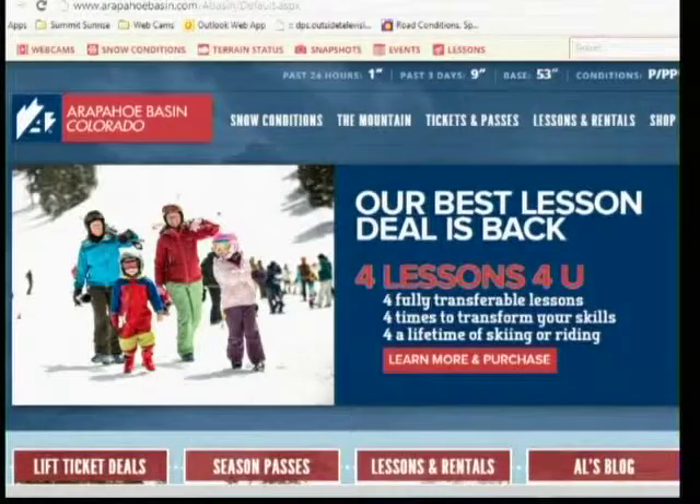We have a kids' half-day and kids' full-day lesson. If you're looking for an affordable way to get your kids on the mountain, A-Basin is the way to do it. We have this awesome program called Four Lessons For You — it starts at $2.99. It gives you four fully transferable lessons — $2.99 for four lessons for anyone. So if you have two kids, they can each take a lesson on the same day. We want kids to be coming back. Those A-Basin diehards and Pollyheads are having kids of their own now, and we want their kids to have such a good experience like their parents did.